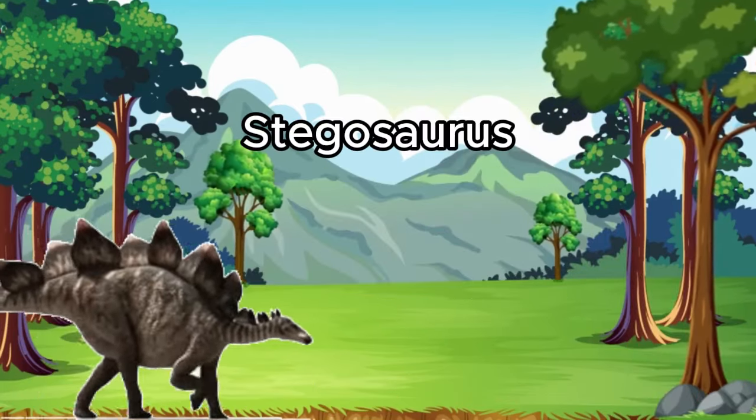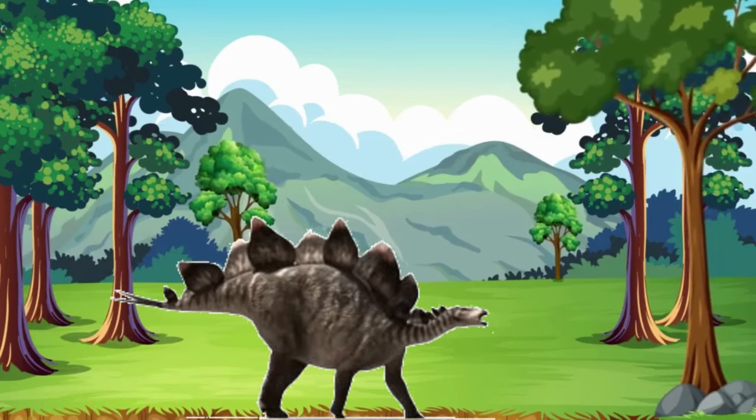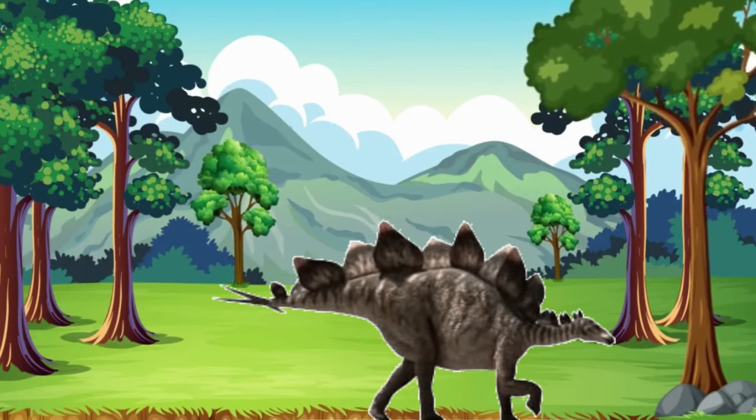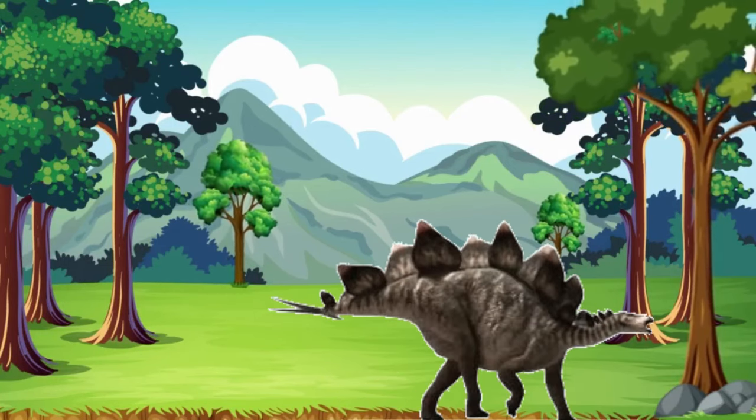Now, let's meet Stegosaurus. Stegosaurus had big, bony plates on its back and a spiky tail, which it used to protect itself from other dinosaurs. It may look tough, but it was really a gentle giant.